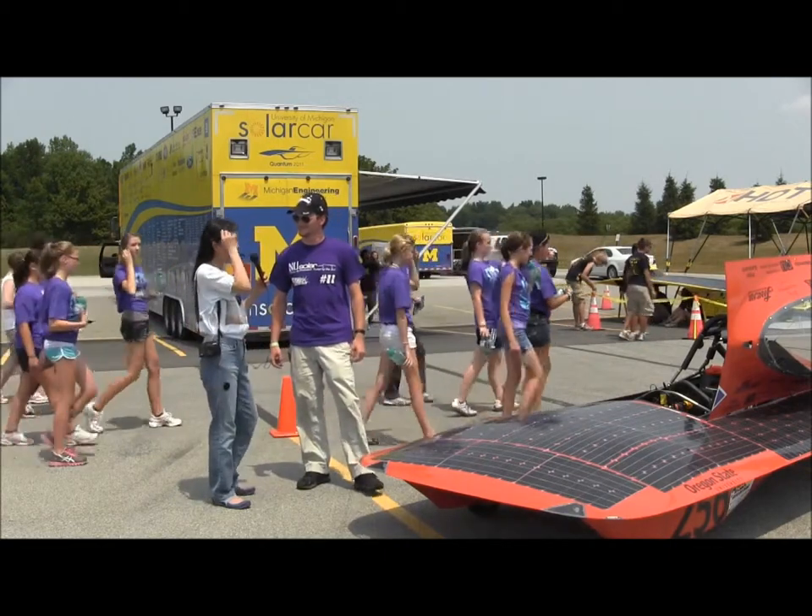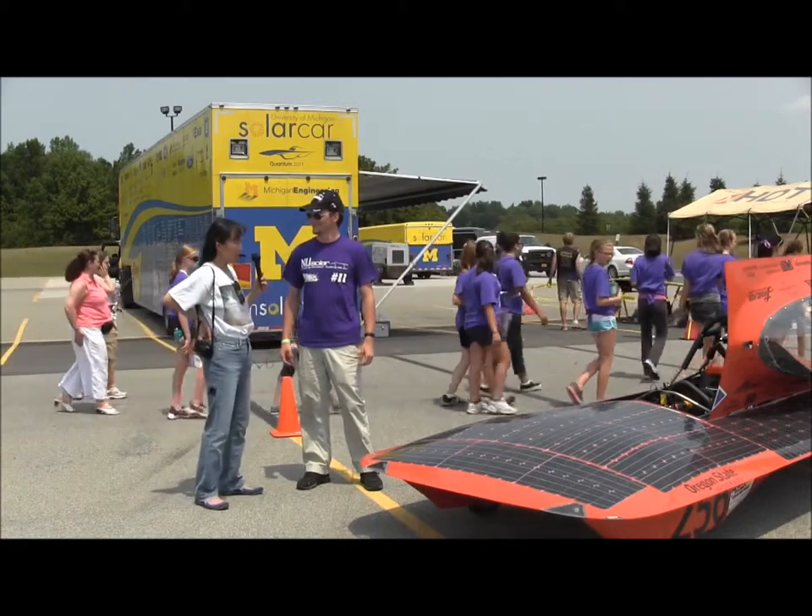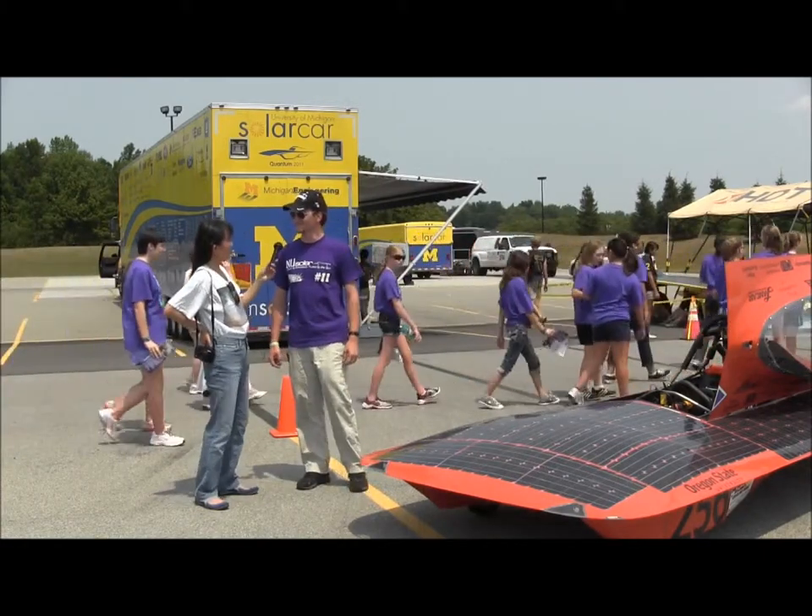I noticed that at the World Solar Challenge in Australia, students were swapping t-shirts. It seems like a tradition in solar racing. They're really cool souvenirs.